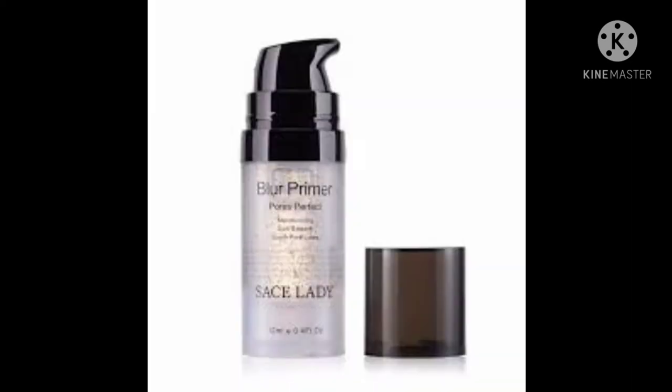Before you buy any product for your skin, you should know your skin type so that you can buy the right product. Maybe you're an oily skin type and then you go and buy a dry skin product, which won't be the right choice. Please, before you buy any skin product, know your skin type — whether you're oily, dry, or normal.